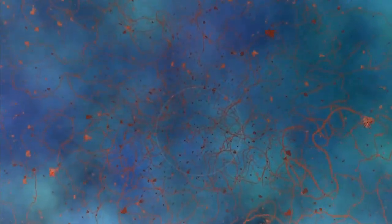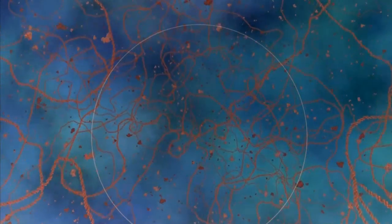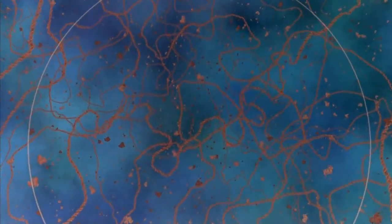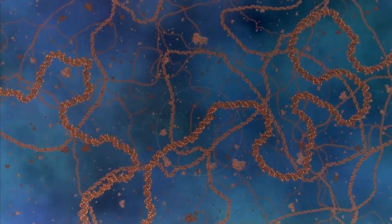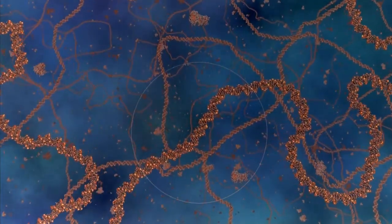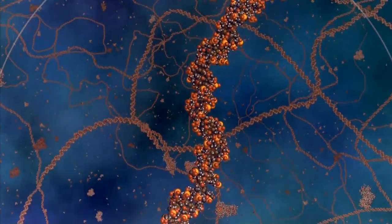Deep within the nucleus, we come upon truly remarkable constructions: long, spiraling molecules of DNA. DNA holds the chemical codes for the reproduction of most organisms on the planet, whether they're paramecia, people, or petunias.